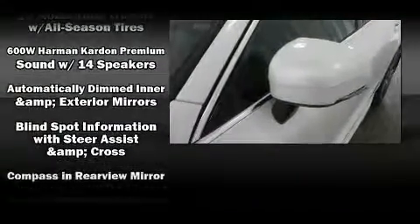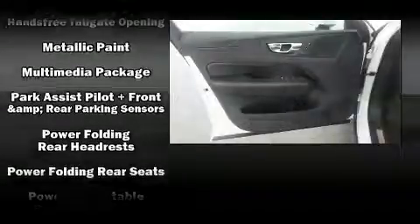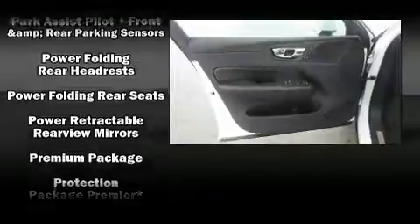Volvo ensures the safety and security of its passengers, with equipment such as traction control, ignition disabling, and four-wheel disc brakes with ABS. You'll never lose visibility with rain-sensing wipers, which activate automatically when the drops start to fall.